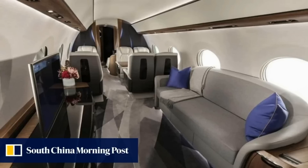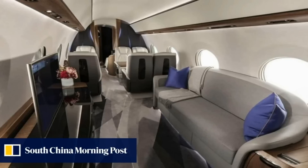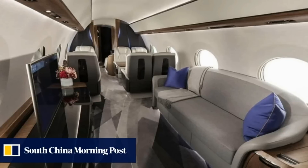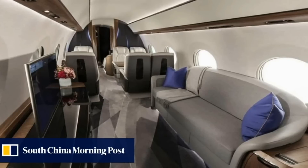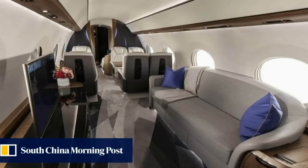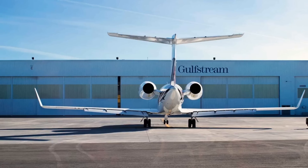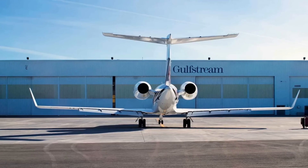In September 2018, Gulfstream was conducting testing at London City Airport to certify the aircraft to perform steep approaches. In 2022, the equipped price was $68.5 million for the G650 and $70.5 million for the G650ER.